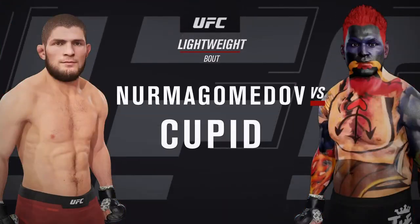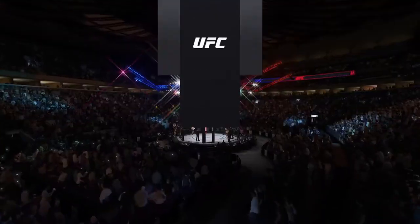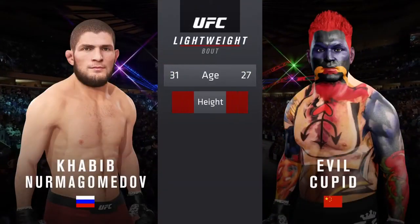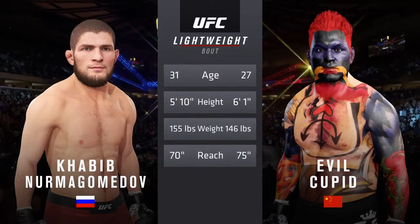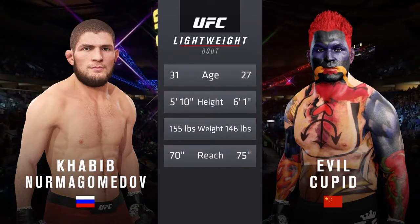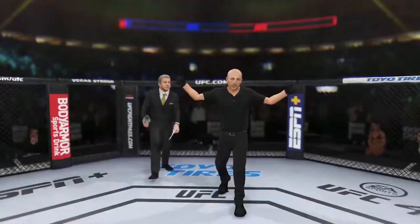Coming up next, it's a UFC Lightweight division battle. Watch him in his pursuits of opportunities and everything, but nothing is available to Khabib if he does not take care of business in this octagon. And every time he steps foot there, he does exactly that.